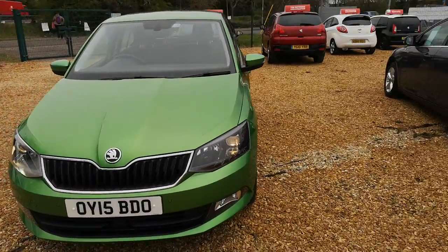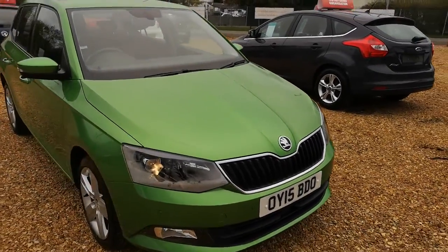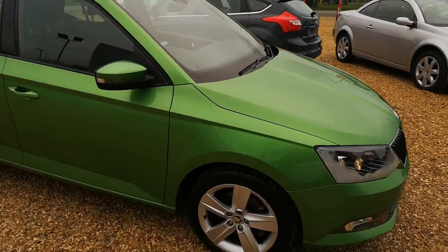As always, our vehicles will come with a fresh MOT, oil and filter change, and a 6 month warranty as standard, which is extendable.